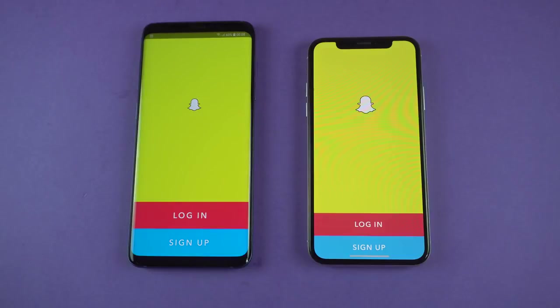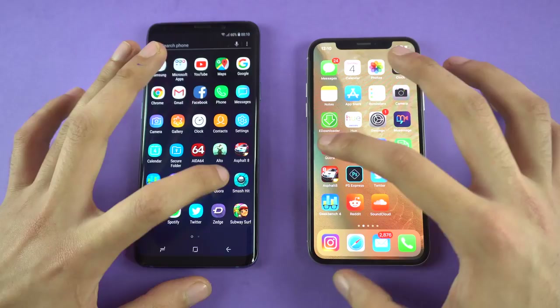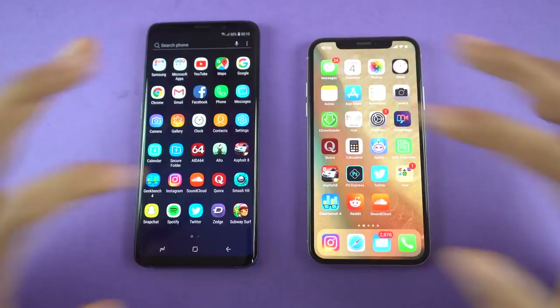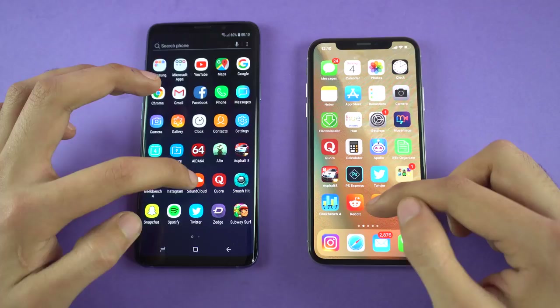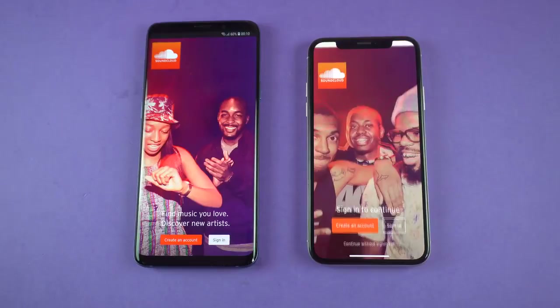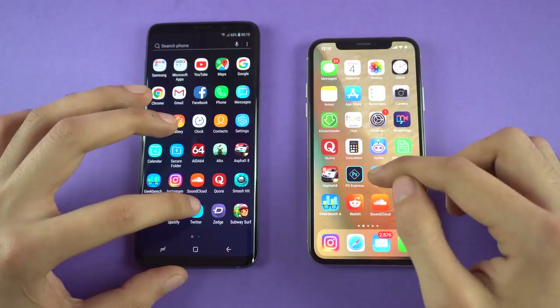Let's check out Smash Hit, another game — faster on the iPhone 10. Next up, Quora — faster on the Galaxy S9 Plus, loading up the latest feed. SoundCloud — quicker on the Samsung Galaxy S9 Plus; the iPhone did a sign-in for some reason, but a little bit quicker on the S9 Plus. Twitter — faster on the S9 Plus.